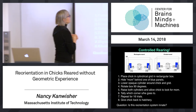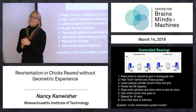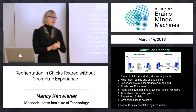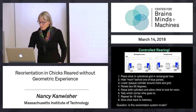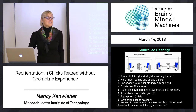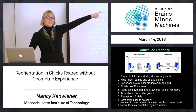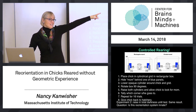You might be thinking: the cylindrical cage still has something geometric — there's a floor, there's a wall. That bugged me too. So they did another experiment in which they raised chicks in total darkness for the first three days — no visual experience at all. And the chicks still do the same thing. No visual experience: that's an even stronger case.